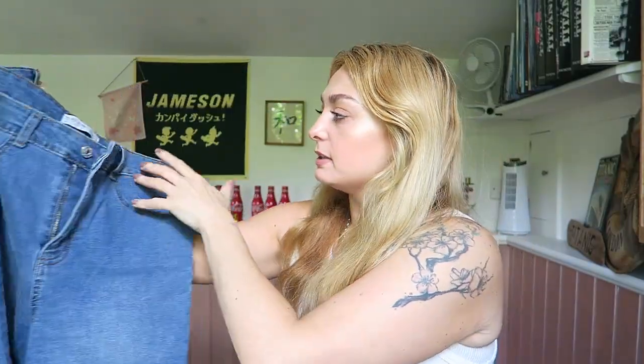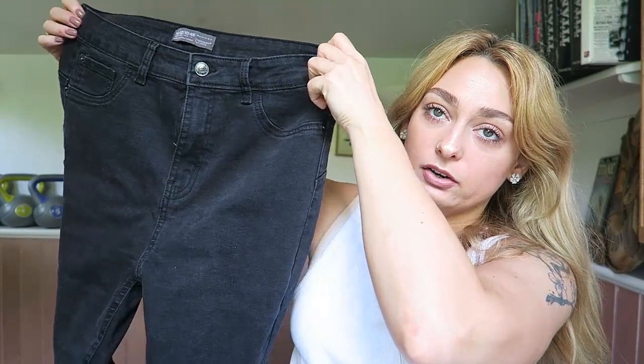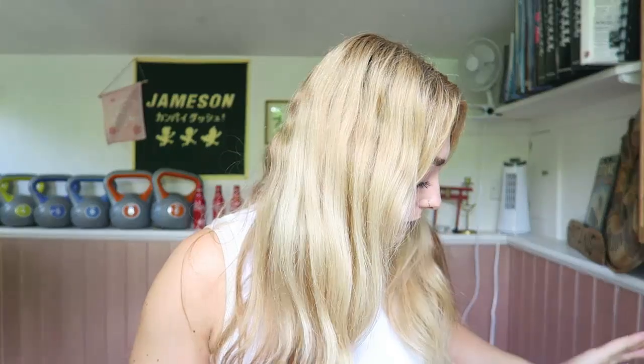Then I went on the jeans wagon because I needed more jeans. I like Primark jeans — I know it's like Marmite but I like them. I got a pair of high waist skinny jeans in blue, size 14 — there's a bit of gapping in the back but they've got belt loops so that's fine. I also got the same pair in black. They were £13 each.